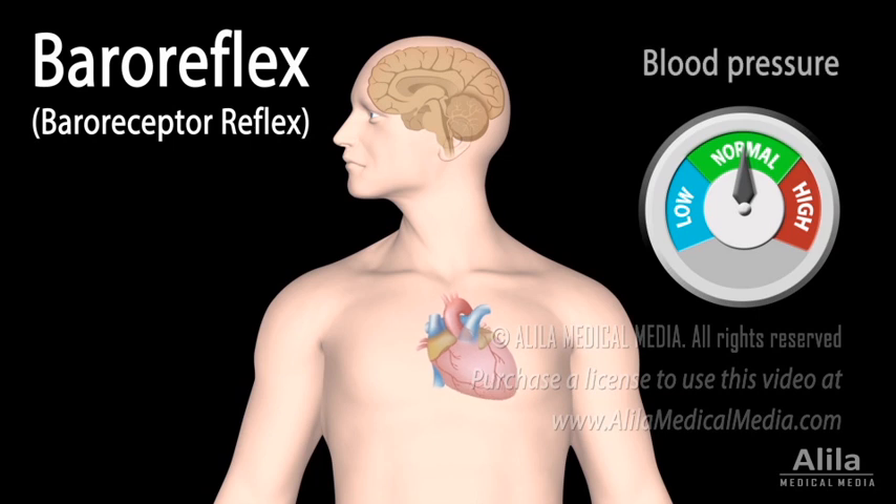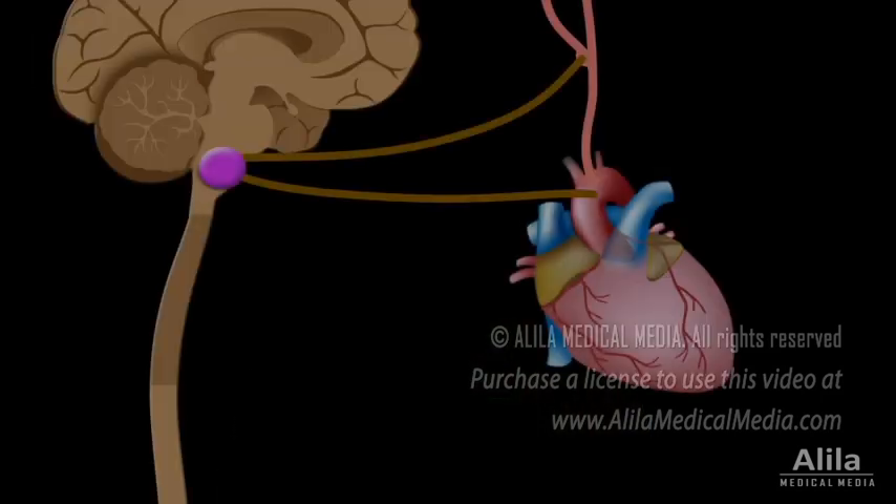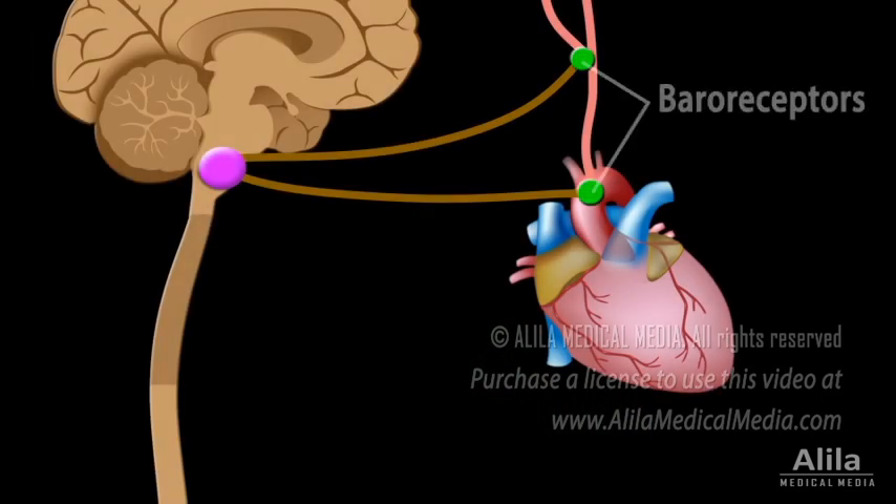Baroreflex, or baroreceptor reflex, is one of the mechanisms the body uses to maintain stable blood pressure levels, or homeostasis. Baroreflex is a rapid negative feedback loop in which an elevated blood pressure causes heart rate and hence blood pressure to decrease. Reversely, a decrease in blood pressure leads to an increased heart rate, returning blood pressure to normal levels.